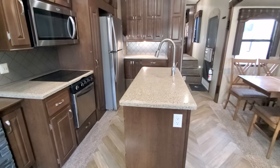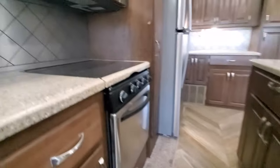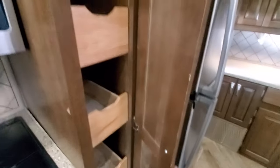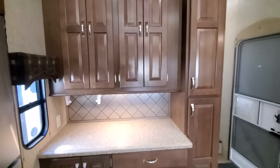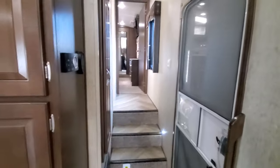Very nice all hard-surface countertops, a kitchen island, lots of storage in the kitchen, three-burner stove, all stainless appliances. There's a nice pantry with pull-out drawers, and over here you've got what might as well be another pantry with some extra countertop space as well — lots of storage in this one.